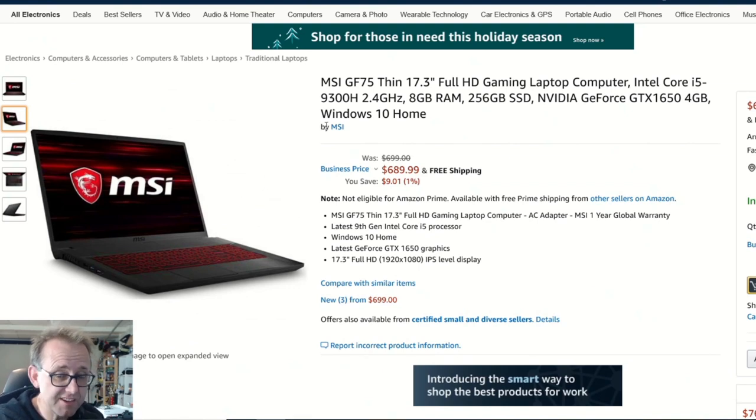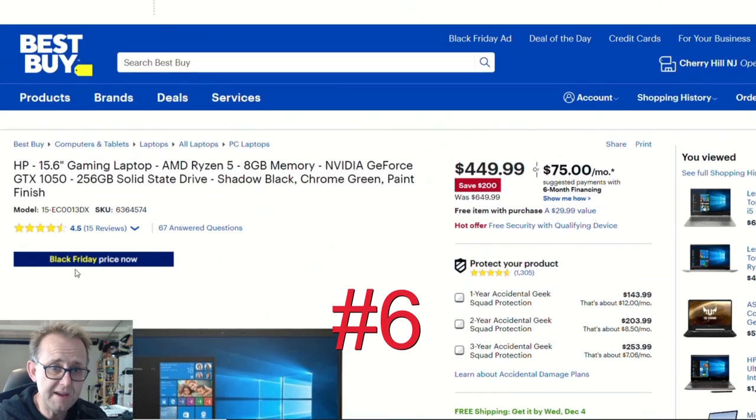Over on Amazon, the MSI GF75 Thin 17.3-inch — I reviewed this one but mine had the 9750H; this one just has the 4-core 8-thread 9300H. It has 8 gigabytes of RAM, a 256 gigabyte SSD, and the GTX 1650 — I suspect this is the Max-Q version. What I liked in particular was the very thin chin, so it was all screen. The screen had very good color accuracy even though it was only 60Hz, making it good for video editing or photo editing. For $689 that's not bad at all.